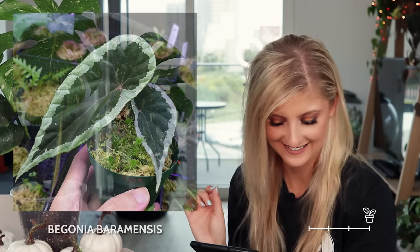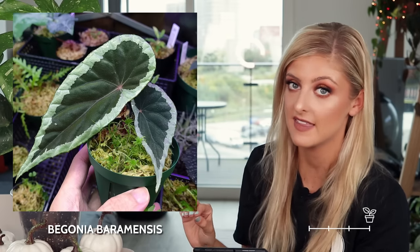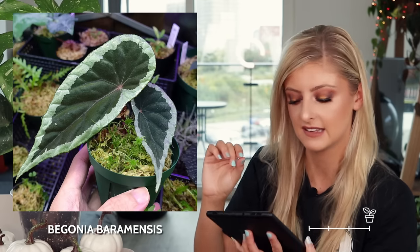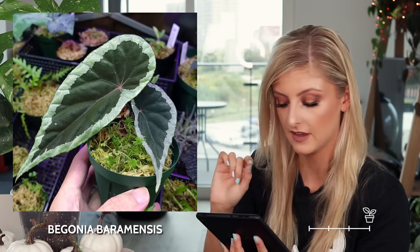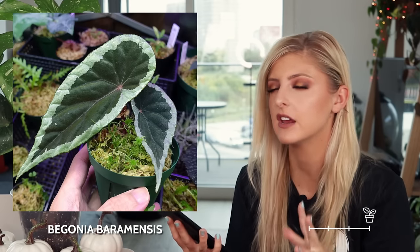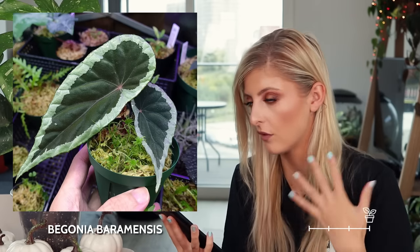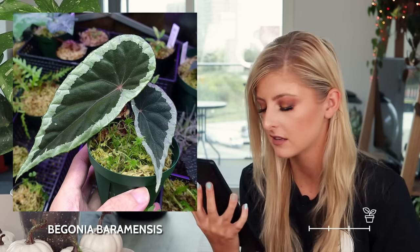We have the begonia baromensis, which is pretty nice. It's got very elongated dark leaves — I'm not going to say they're black, I think they're just a super, super dark green — but they have a really, really nice either white or mint green margin running all the way around the leaf. It's quite striking. I would actually be really curious to see what this plant looks like in a large volume — not just two leaves. I think the overall effect of it would actually be quite beautiful.